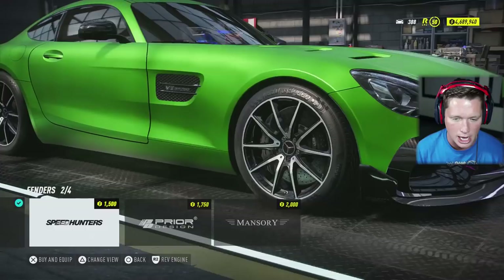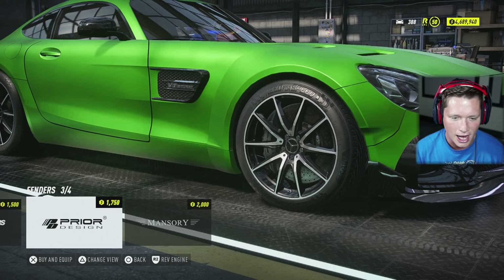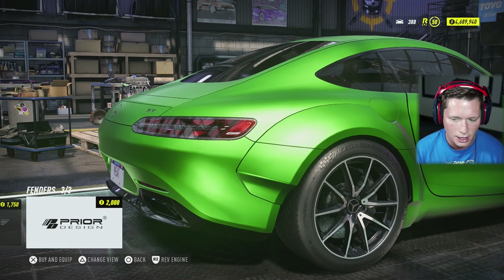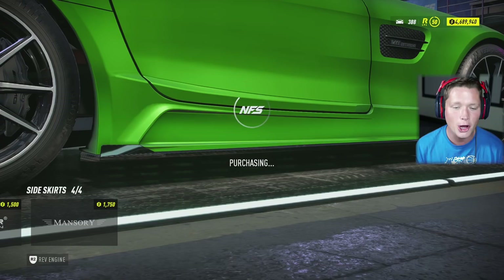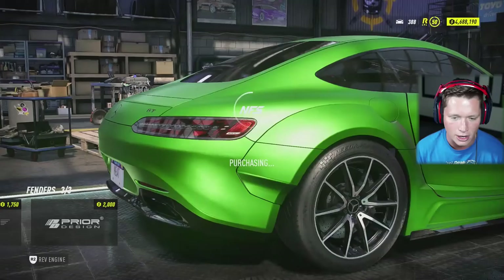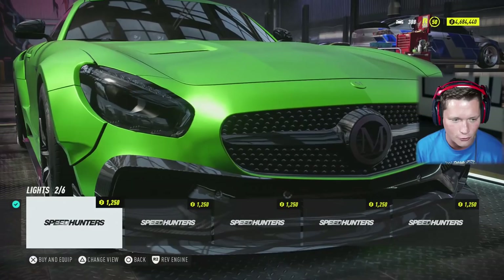We've got a Prior Design kit or a Mansory kit. I really liked the V8 bi-turbo badging on the side there, so I'm kind of tempted to go for the Prior Design look. Let me see what our rear fenders look like. For side skirts, we've got Prior Design or Mansory — I'm going to go Mansory on the side skirts, but I think I like the Prior Design arches and fenders better. So we're going to go with kind of a mixed bag of treats here, but that's looking pretty good so far.